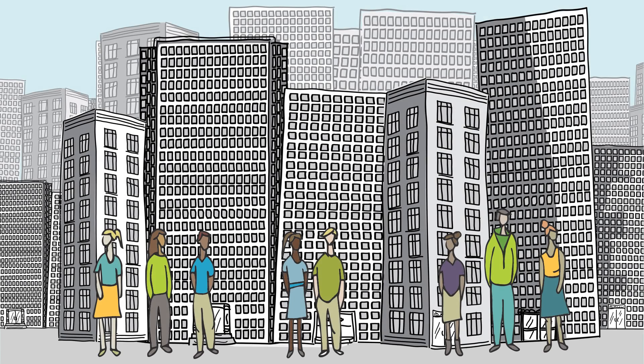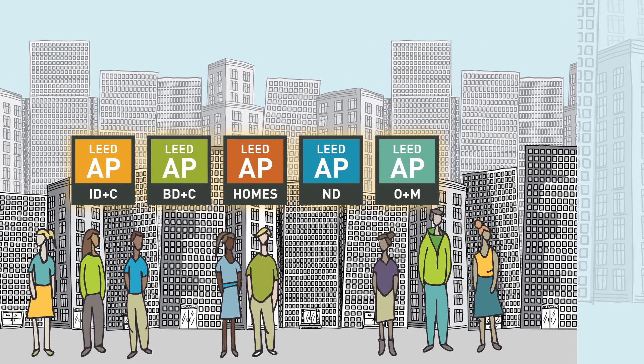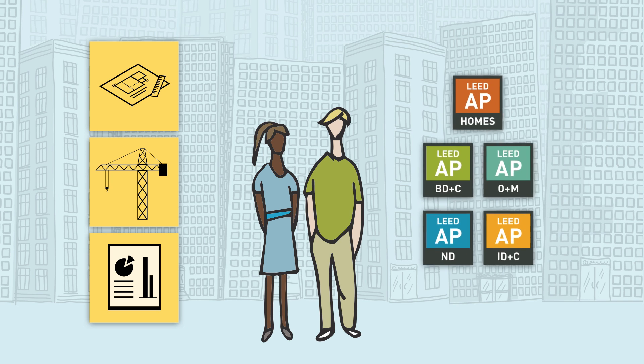How do you become a LEED AP? LEED AP with specialty credentials takes your green building expertise to the next level. They equip you with an in-depth understanding of green building design, construction, and operation, while also assessing your knowledge of a particular LEED rating system and the certification process.